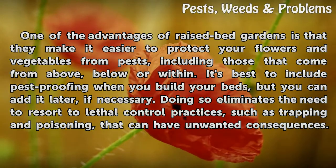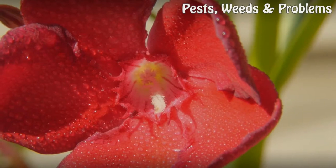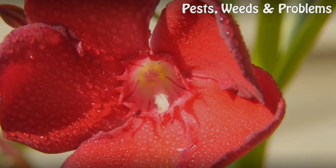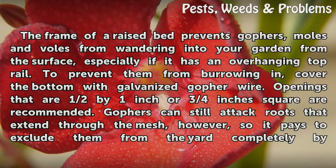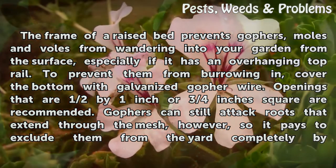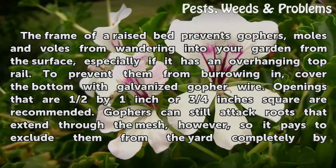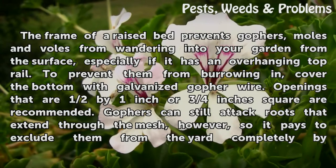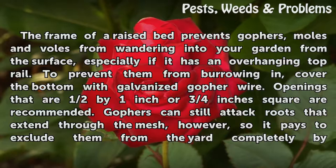Subterranean foragers: the frame of the raised bed prevents gophers, moles, and voles from wandering into your garden from the surface, especially if it has an overhanging top rail. To prevent them from burrowing in, cover the bottom with galvanized gopher wire. Openings that are half by one inch or three-quarters inch square are recommended.